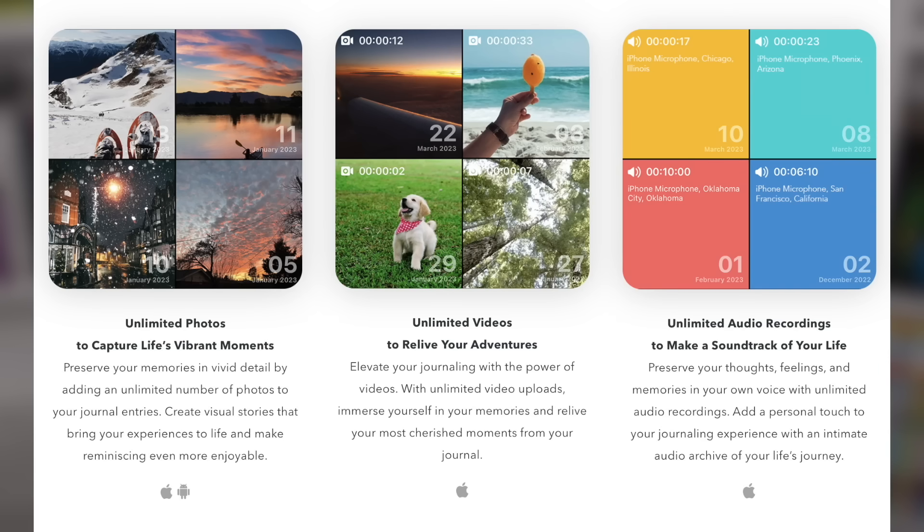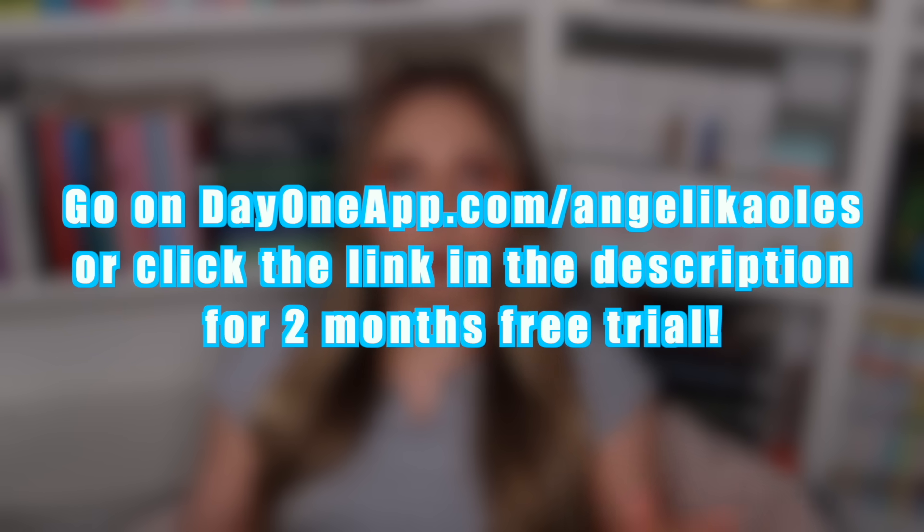The reason you should use my link in the description is because you get a two month free trial. There is a free option to the Day One app but there's also the premium version, which is the one I use and it's far more superior. You get to have more than one journal — I have one for my personal life, one for my work life, and one for Phoebe my dog. You also get to change the colour of the app icon on your home screen, which I've done — obviously mine's pink. In the premium version you get unlimited photo uploads, video uploads, voice notes, and unlimited speech to text transcription. Go to dayoneapp.com/Angelica for your two month free trial.